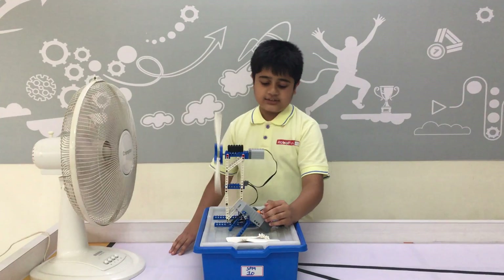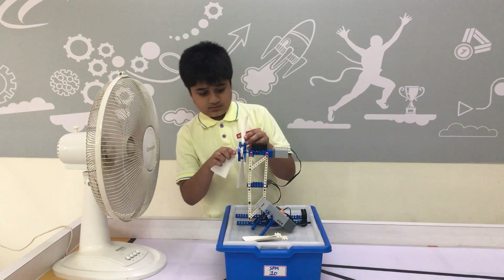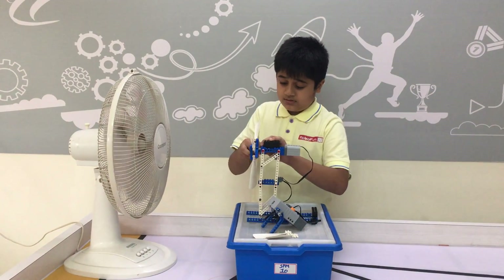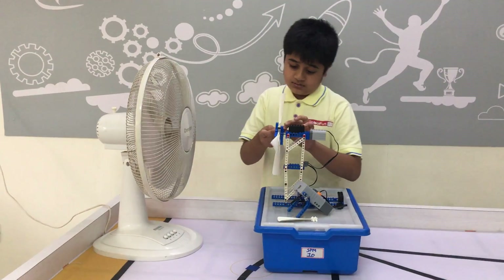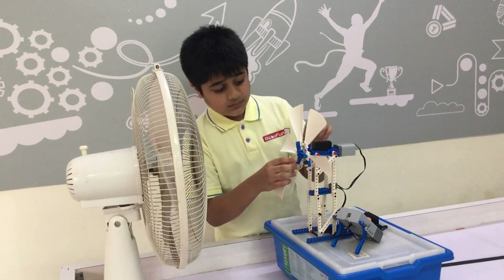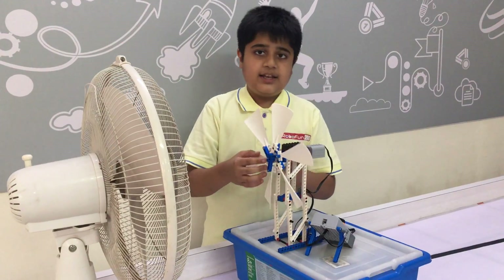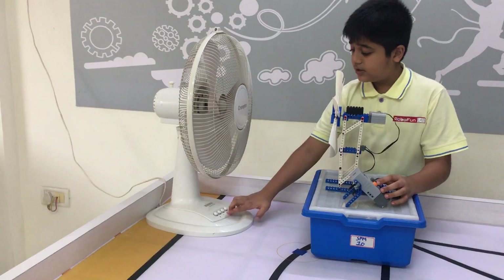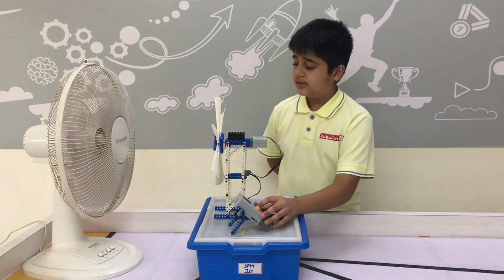Now we will try it with six blades. Let's see how it works with six blades.